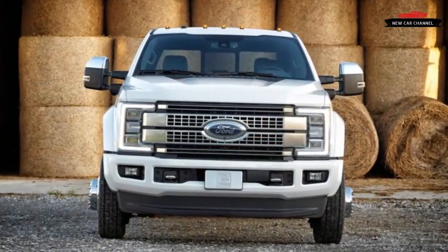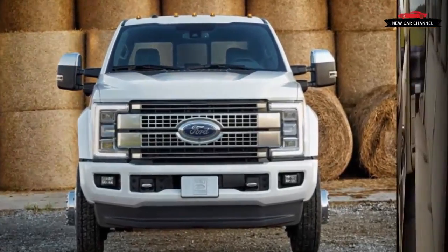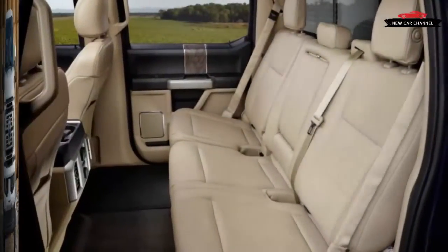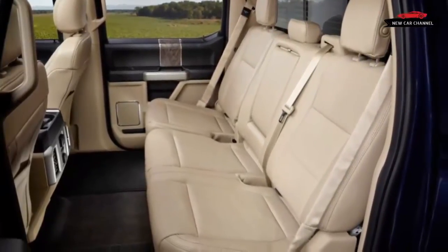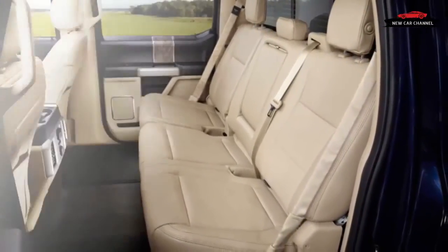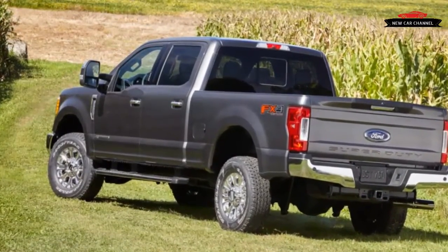The Ford GT's Golden Anniversary class win at the 24 Hours of Le Mans endurance race may be Dearborn's highlight in 2016, but an arguably bigger effort has been brewing as Ford prepares to release the 2017 F-Series Super Duty later this year.